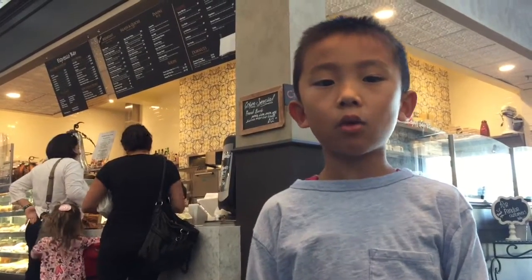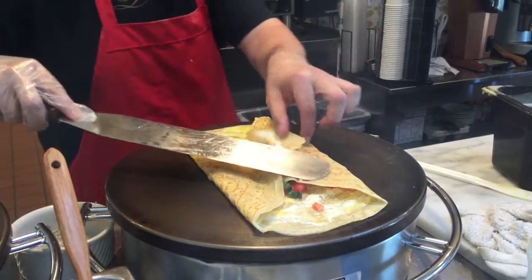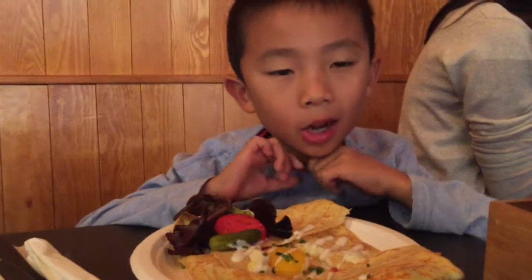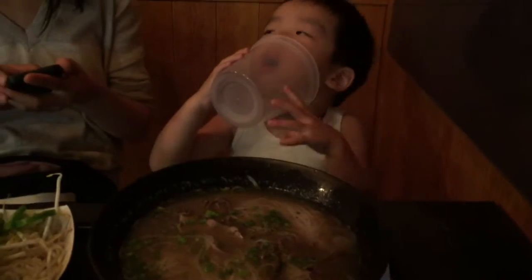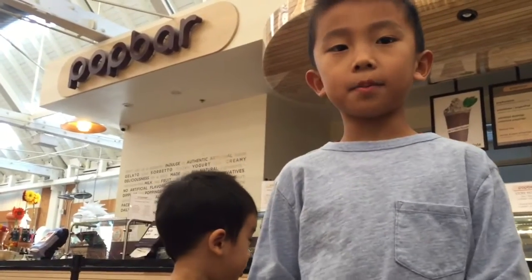We are at Canberra. We are at Pop Bar. We are going to get some popsicles.